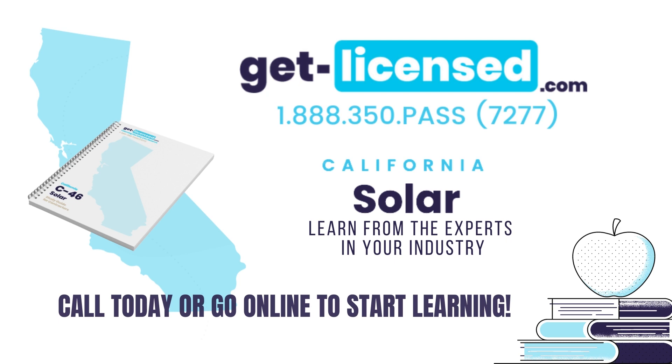We believe that the best study preparation products can only come from the best instructors. Our knowledge and passionate commitment are your assurance that we make it simple to pass your California contractors exam. By combining old world concepts and practices with the most current technology, we have developed simple, effective teaching curriculum with proven results. GetLicensed.com can help with an online prep course and books that will help you soar. We have helped countless contractors get ready for their exam — let GetLicensed.com help you pass with relative ease.